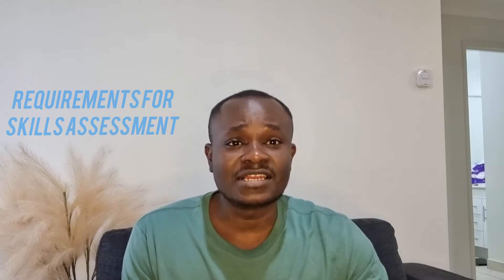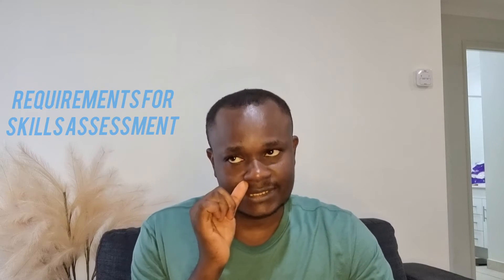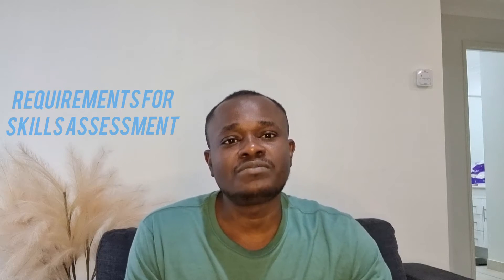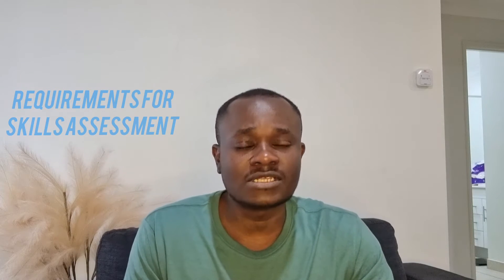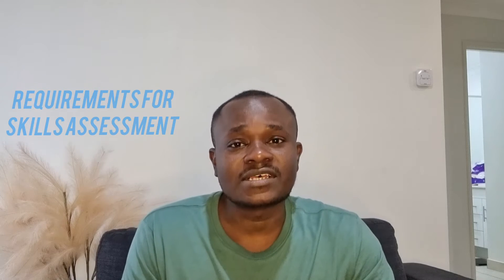In the description section of this video you'll see a link directing you to the website of this body. Basically, you must have completed a bachelor's degree in medical lab science, and you also need at least two years full-time experience in the last five years. If you meet these two basic requirements, in addition to other requirements listed in the description section, then you are set to apply for a positive skills assessment.